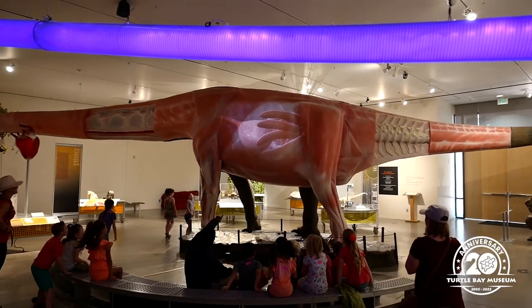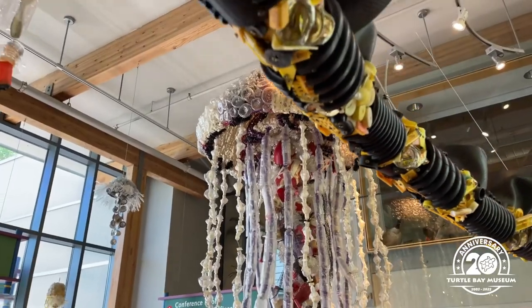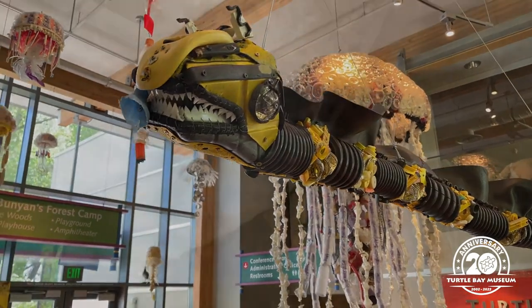Our museum has many features to explore, starting with our art gallery and exploration hall, which have housed exhibitions from all over the world. We pride ourselves on being the epicenter of discovery and culture in Redding, California.